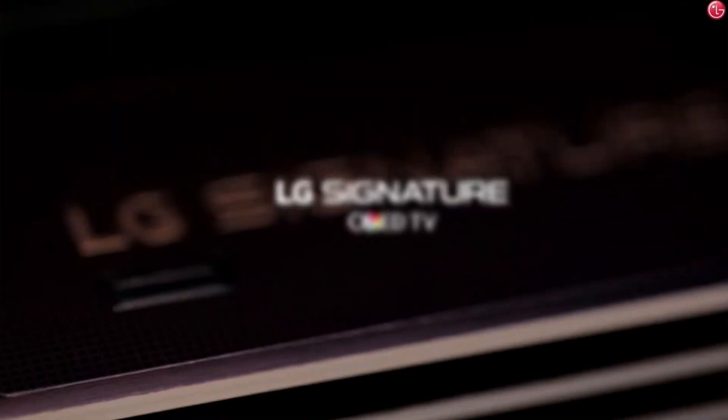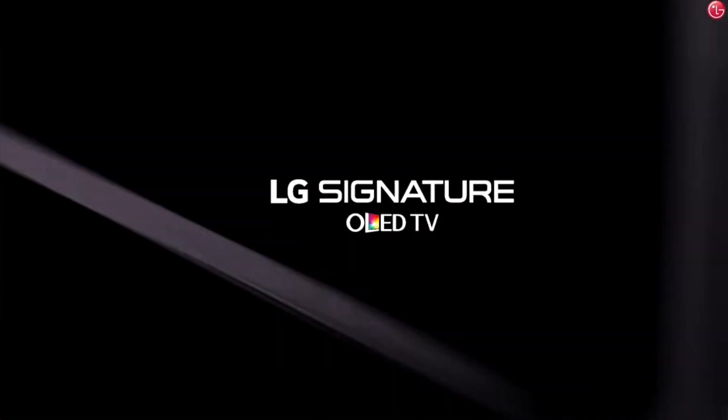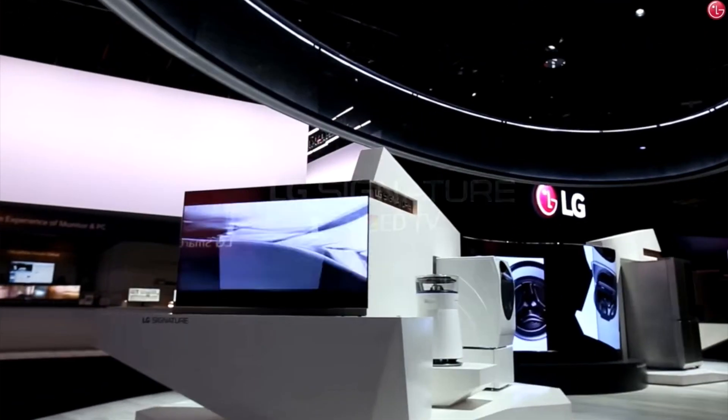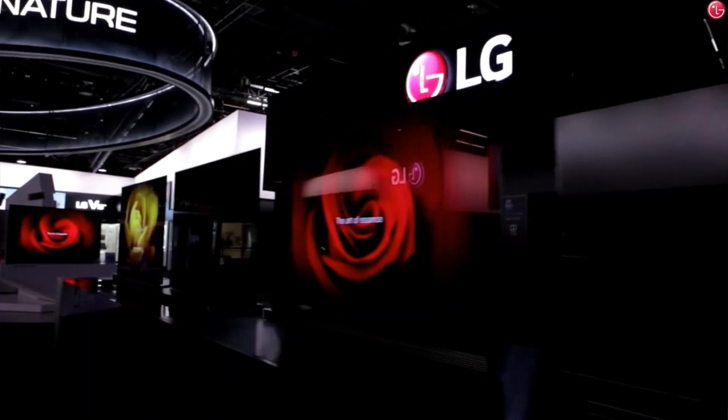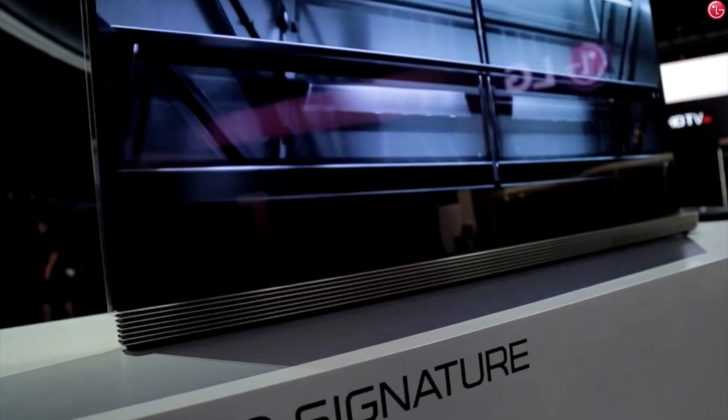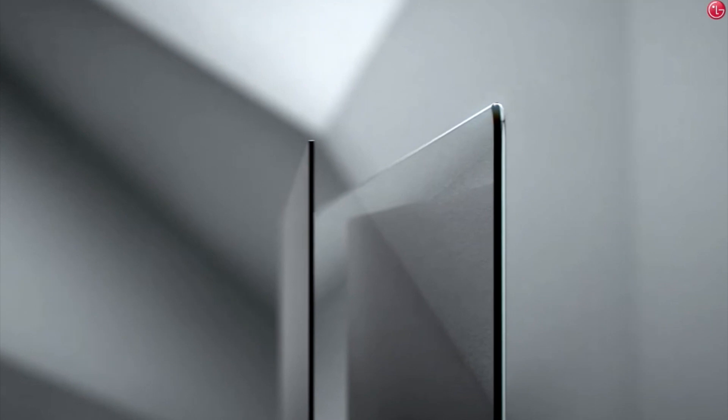Now as great as the Super UHD lineup is from LG, if you have enough space in your house and enough budget, you might want to take a look at the Signature Series OLED panels from LG as well. They're currently on sale for $1,799 for the 55-inch model and $2,799 for the 65-inch model through Cyber Monday, which is Monday the 28th.